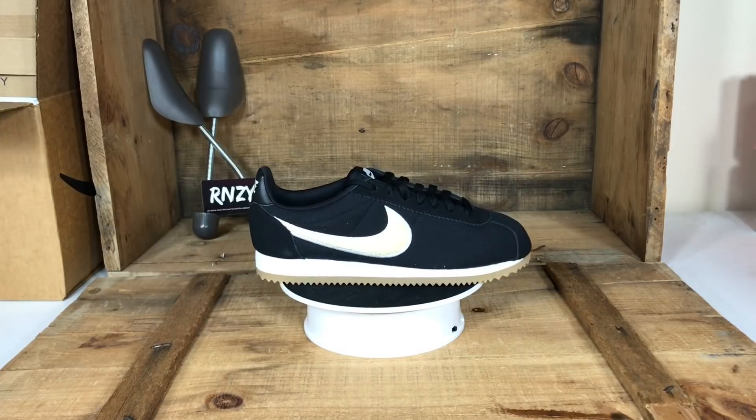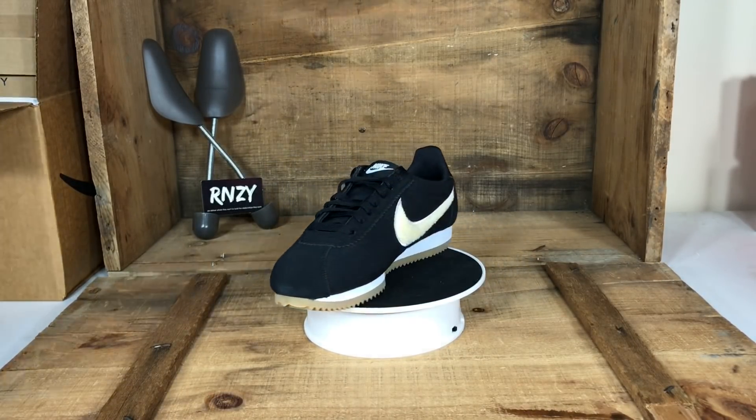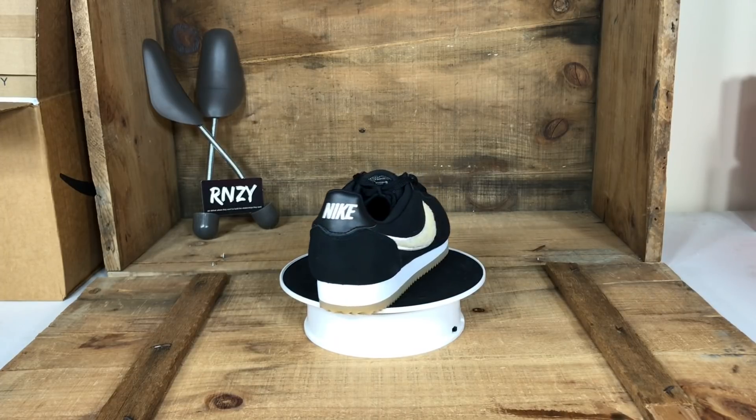Another style that sells really well across the board is the Cortez. There are a bunch of different colorways — this classic Cortez is the black and light cream with some white accents. Nike Cortez is a solid pick.